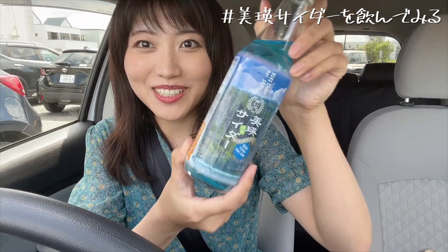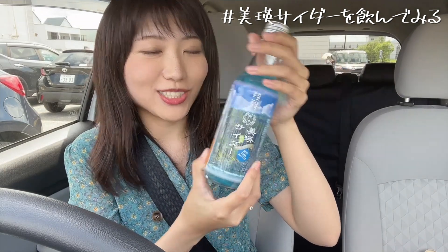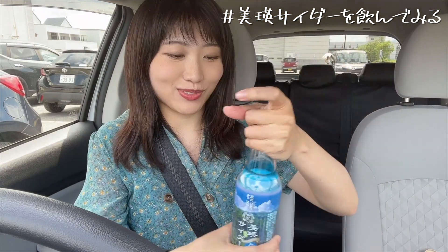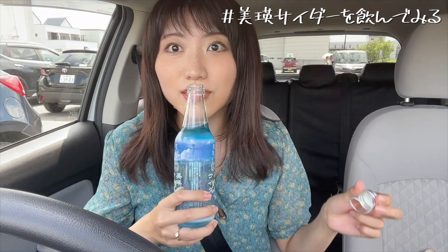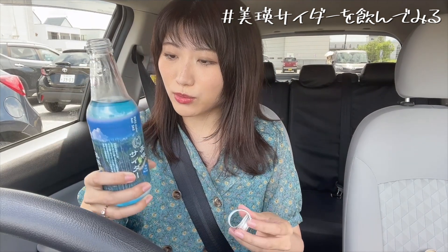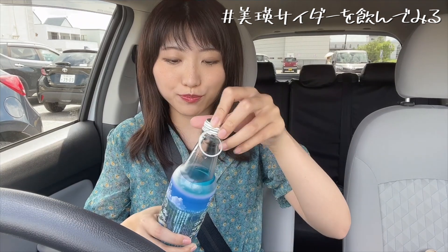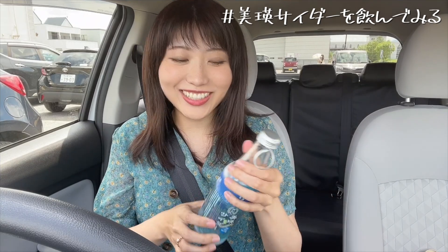ちょっとお腹があんまり空いてなかったので、レストランはやらなかったんですけど、お土産屋さんの方で、じゃじゃーん！美英サイダーを買ってみました！青い池バージョンということで、すごい真っ青なソーダなんですが、一口飲んでみたいと思います。ちょっとレモン風味かな？美味しい！普通にラムネだ！美味しいな！これを飲みながら、行っていきたいと思います！